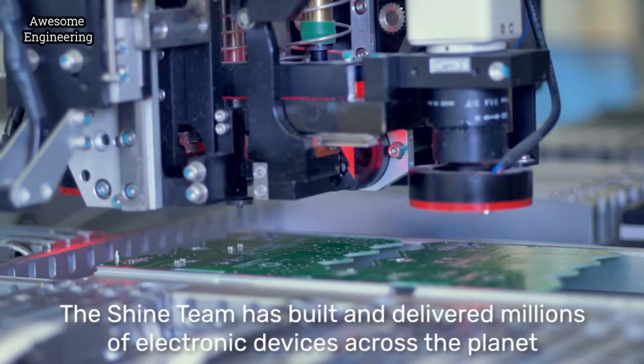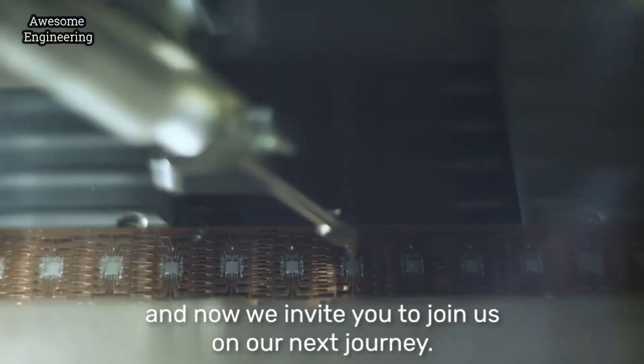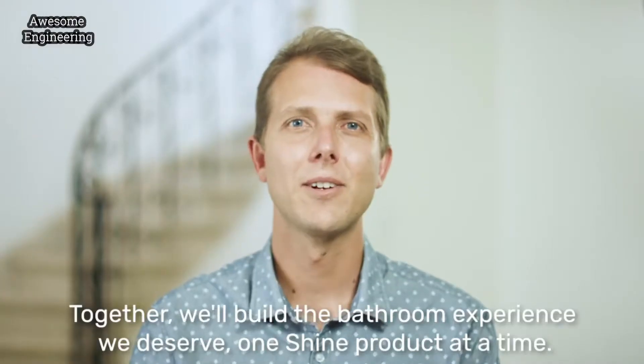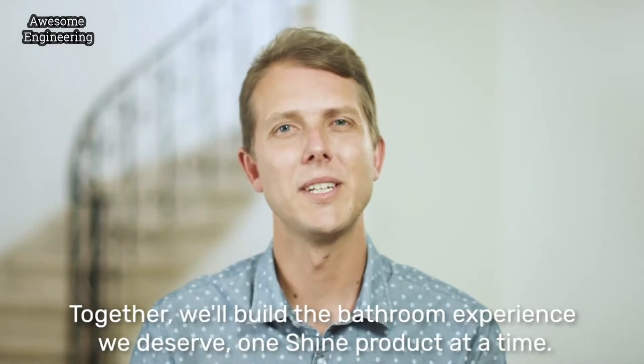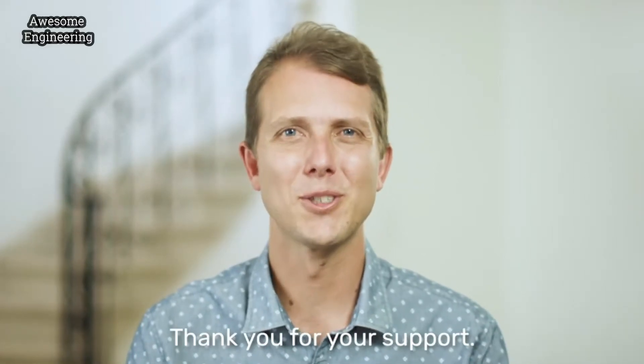The Shine team has built and delivered millions of electronic devices across the planet. And now we invite you to join us on our next journey. Together, we'll build the bathroom experience we deserve, one Shine product at a time. Thank you for your support.